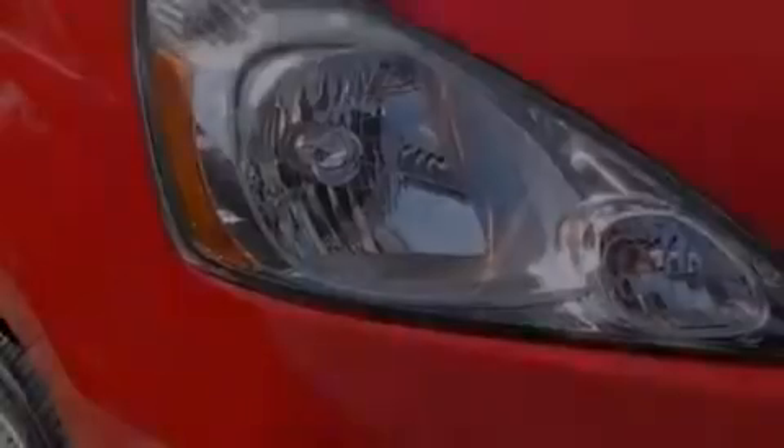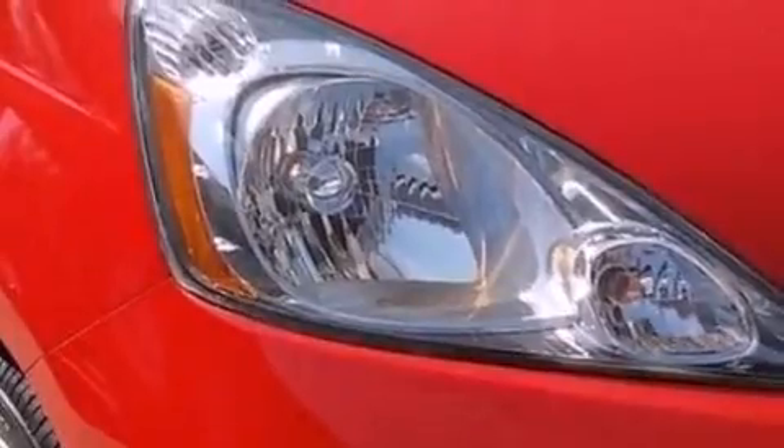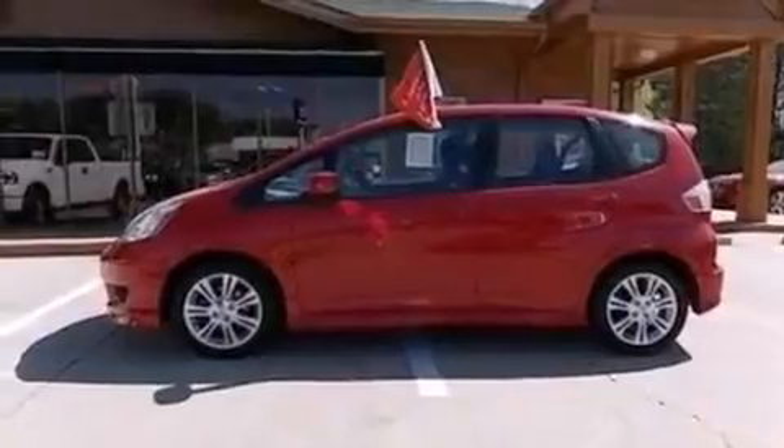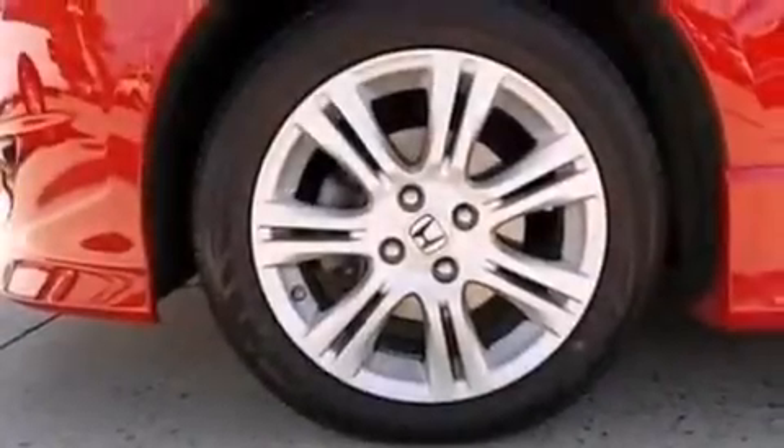A low-tire pressure indicator, aluminum wheels, cruise control, a six-speaker audio system, a leather-wrapped steering wheel, a passenger side vanity mirror, side curtain airbags, rear seat child-proof door locks, air conditioning. And this vehicle has fewer than 51,000 miles on the odometer.